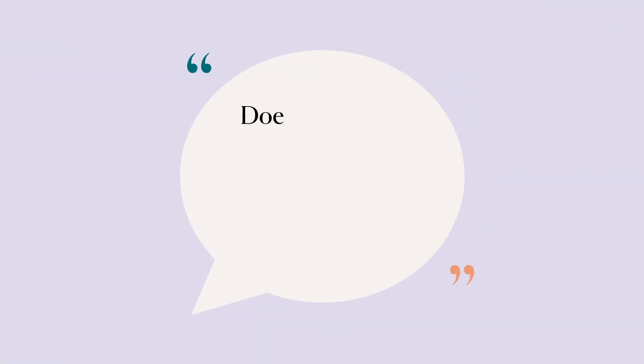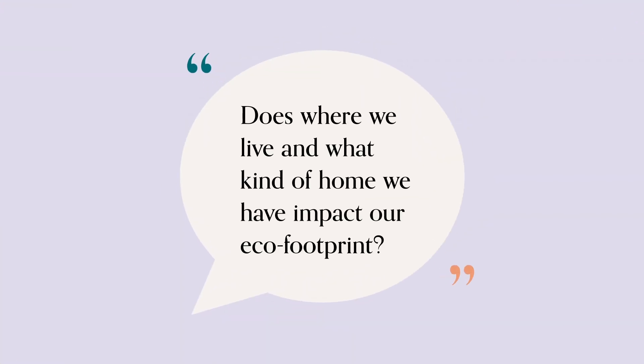To talk about all of this today, we have Jean-New here. She is a content creator and an expert in sustainability. I've been touching on all these major areas through this series with incredible experts like yourself, talking about how we can be more environmentally conscious. I want to make my home into a place that also reflects my values. Does where we live and what kind of home we have really impact our eco footprint?